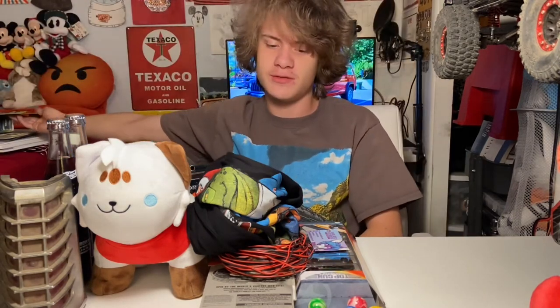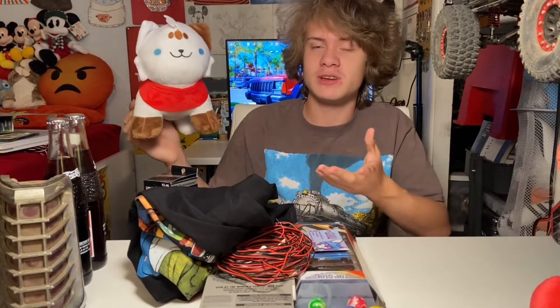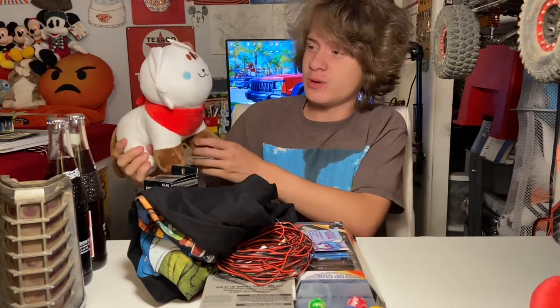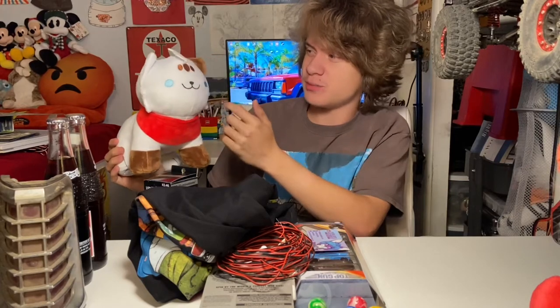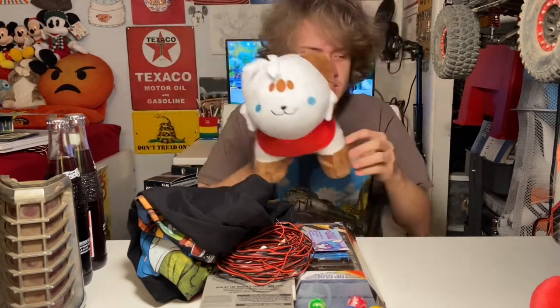Let's take a break from the car stuff and move to some plushies. The first one is a Chip Flake plushie. Chip Flake is a storytime animation content creator here on the platform that makes really enjoyable animation content — I've been watching him for a couple of years. When I saw he had a plushie I had to get it. He's got adorable little blue eyes, brown spots, brown ear, brown tail, brown feet, and an adorable red handkerchief.